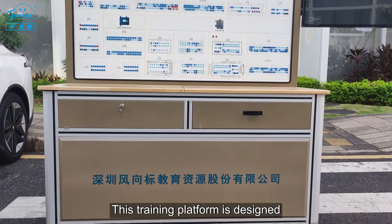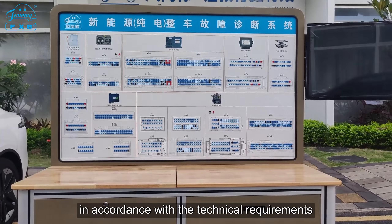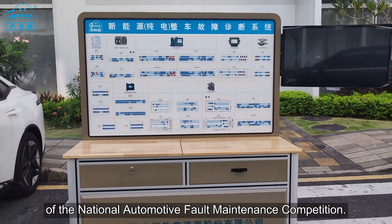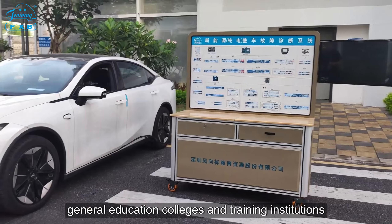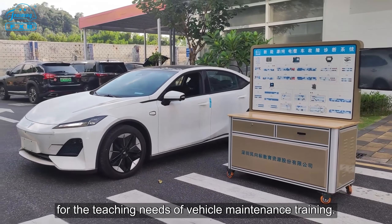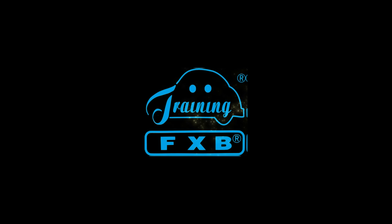This training platform is designed in accordance with the technical requirements of the National Automotive Fault Maintenance Competition, applicable to vocational and technical colleges, general education colleges, and training institutions for vehicle maintenance training teaching needs.